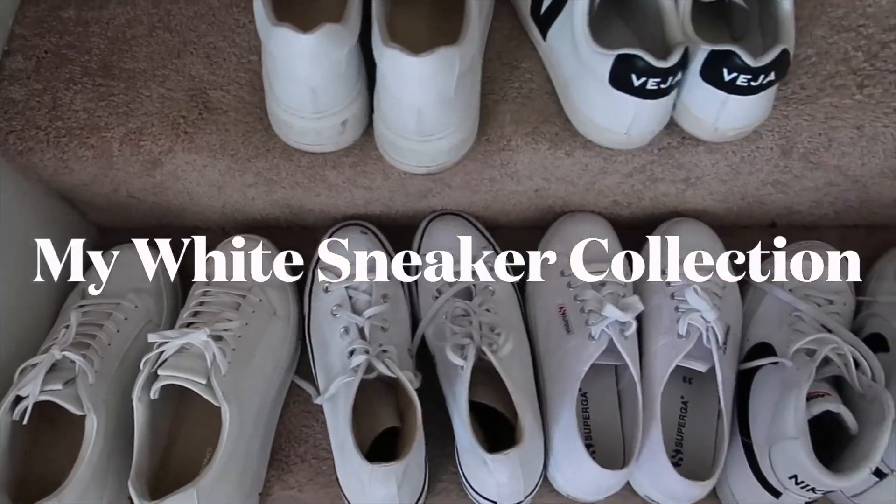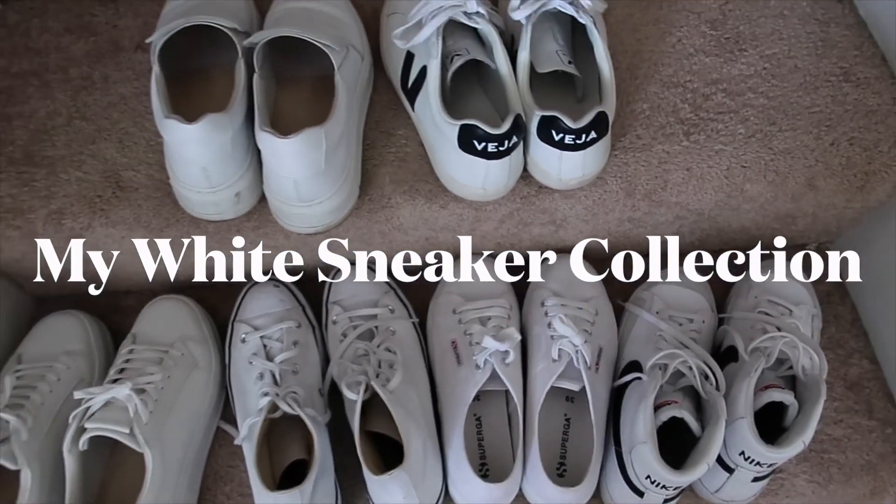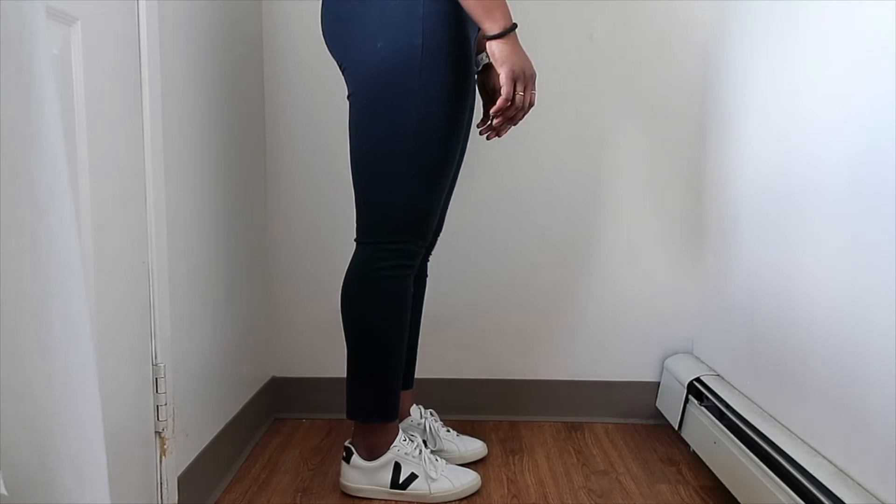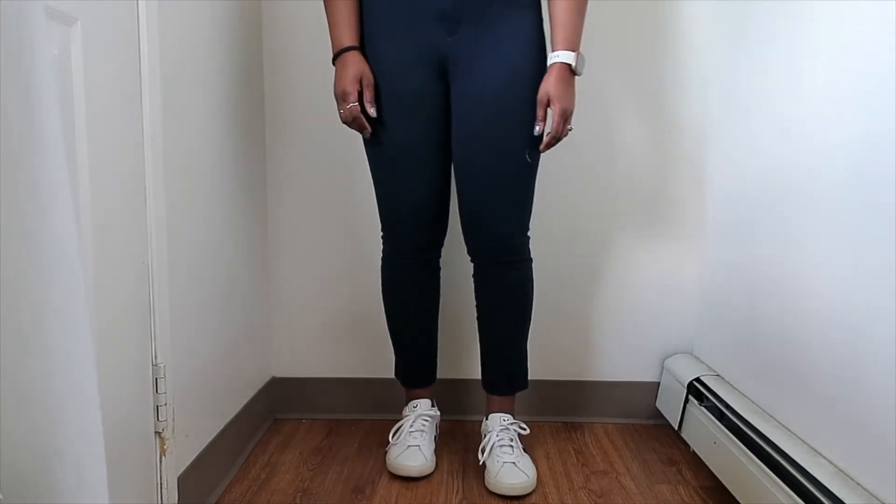Hey guys, welcome back to my channel. In today's video I'm talking all about my white sneaker collection, so let's go ahead and get right into it. The first sneaker I wanted to show is my favorite sneaker at the moment.